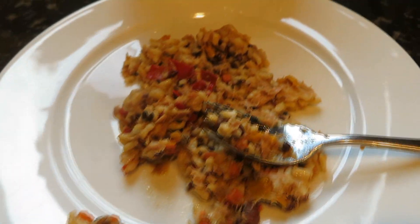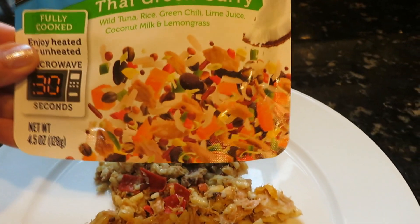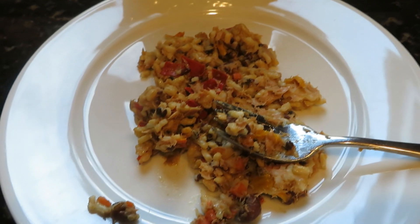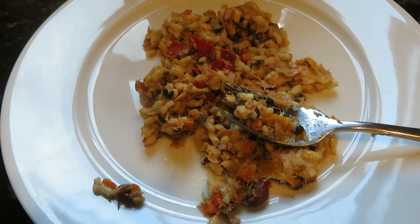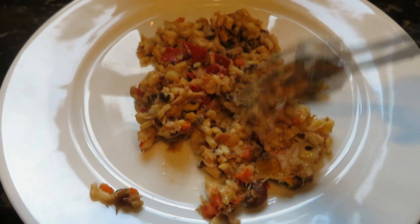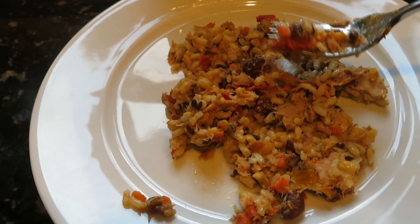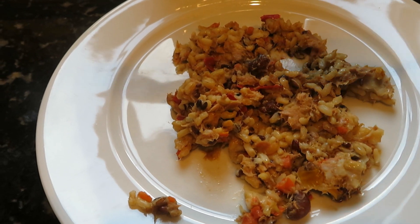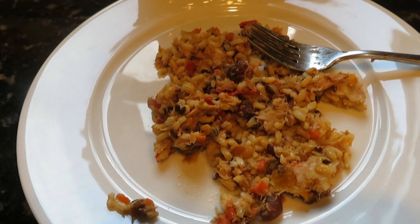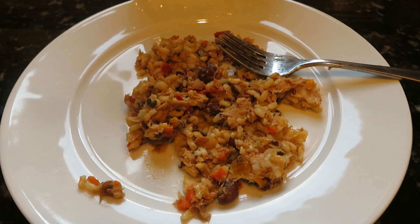So you can see it doesn't look very appetizing — the package looks much better — and technically it smells pretty horrible. But I guess it's only fair if I actually give it a taste. Okay, it tastes as terrible as it smells.